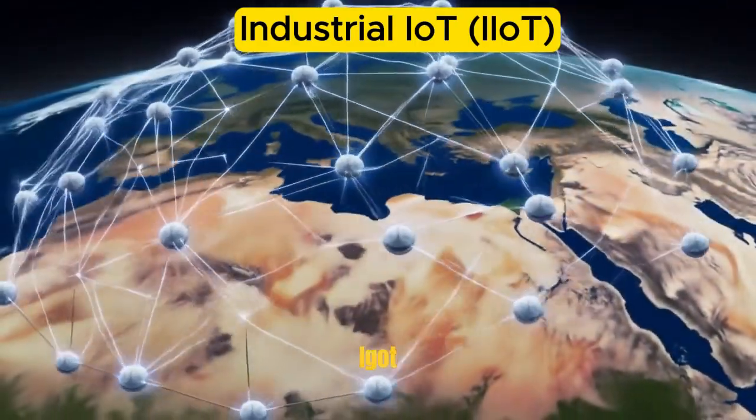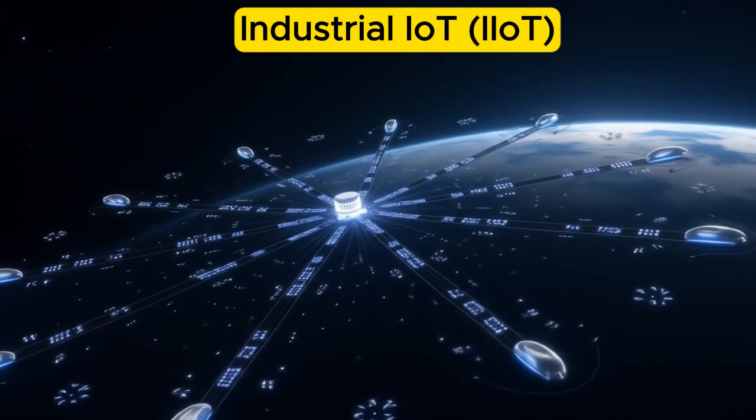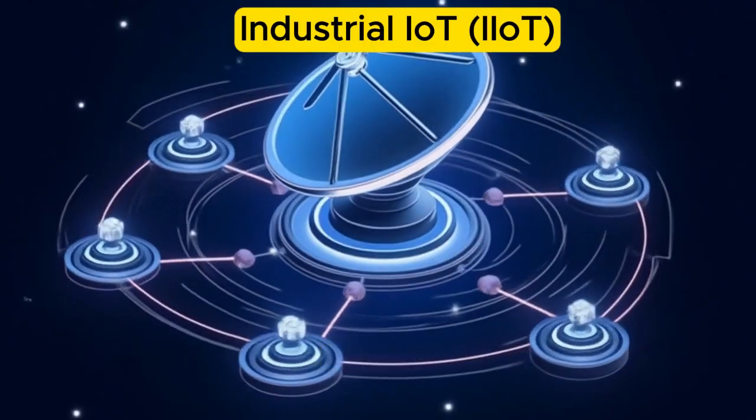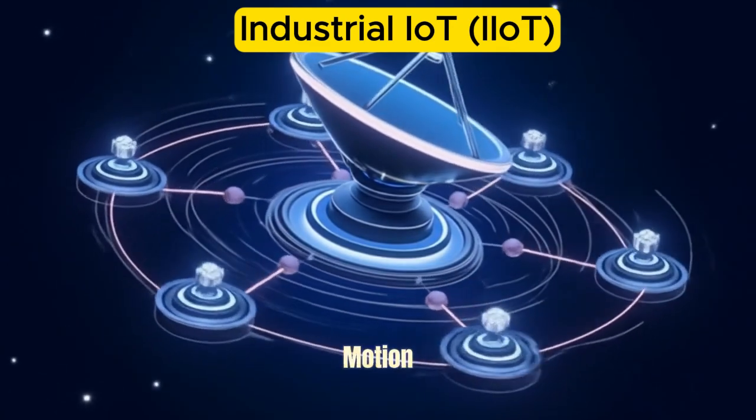How IIoT Works: At its core, IIoT relies on the integration of smart sensors and devices. Installed on machinery and equipment, these devices gather data such as temperature, vibration, pressure, humidity, or motion.